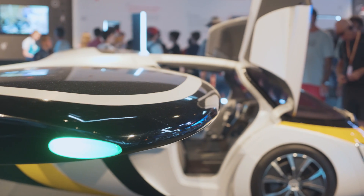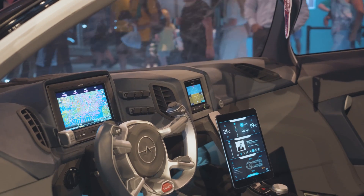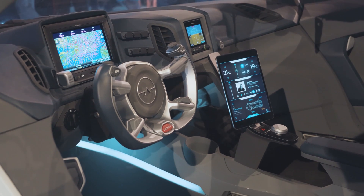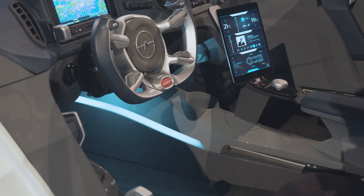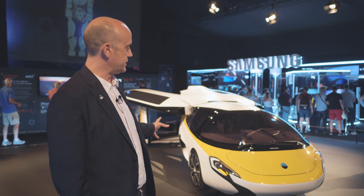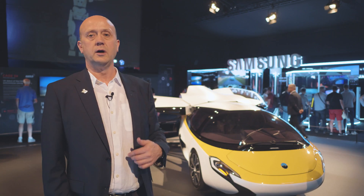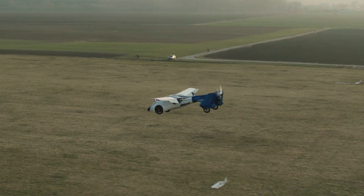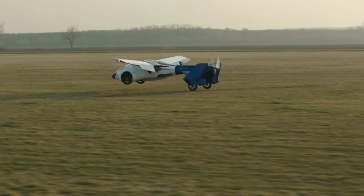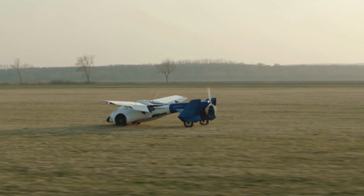It provides a cockpit that you would recognize as both a pilot and as a driver. It also has a transformation in the suspension geometry, because we needed to optimize the vehicle for drag. The wheels store in the position as shown here — that is the most optimal cruise condition. Then on approach to landing, the wheels deploy and push down into the landing condition.